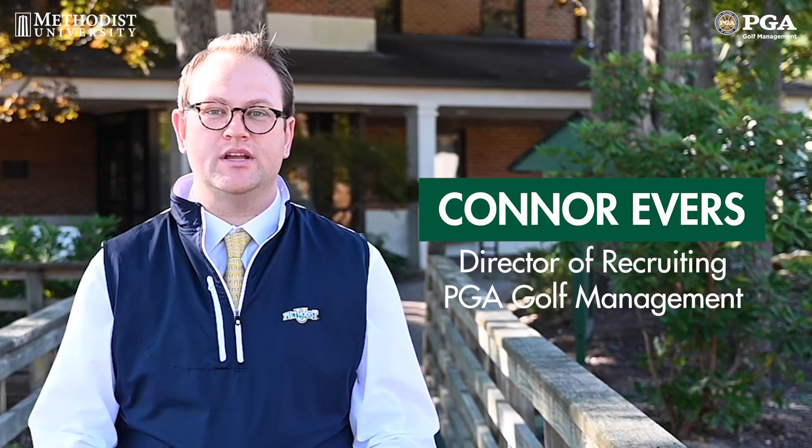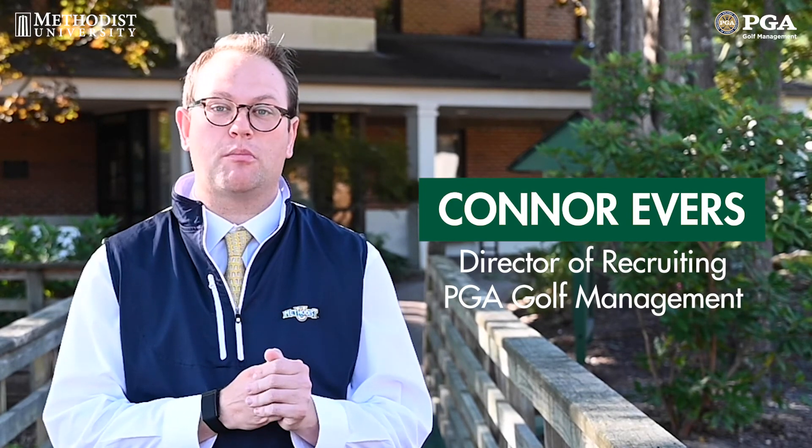Hi, my name is Connor Revers and I'm the Director of Recruiting for the PGA Golf Management Program here at Memphis University. Today I'm going to be giving you a tour of our practice facilities as well as our golf course here at Memphis University. Our practice facilities and golf course are exclusive for PGA Golf Management students as well as the men's and women's golf teams only. So let's go take a tour.